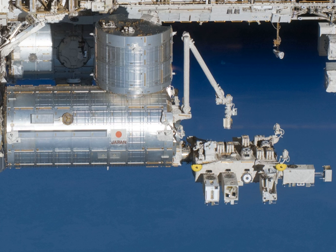The Japanese Experiment Module, JEM, nicknamed Kibo, meaning Hope, is a Japanese science module for the International Space Station, ISS, developed by JAXA. It is the largest single ISS module and is attached to the Harmony module.